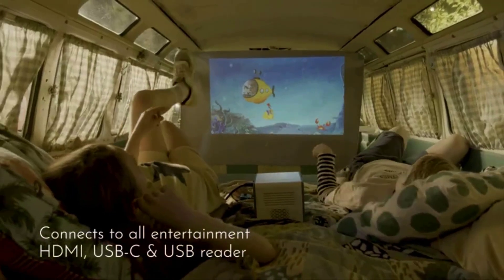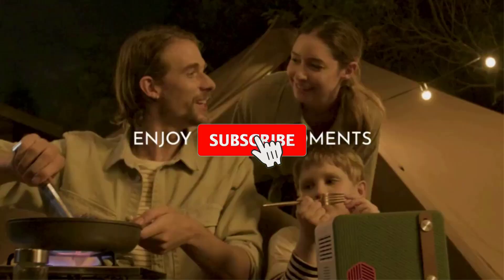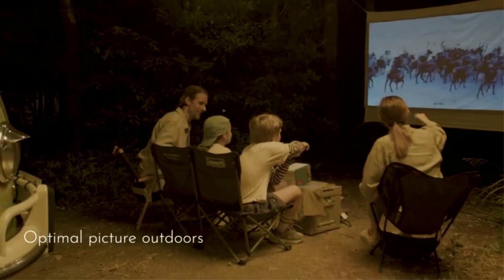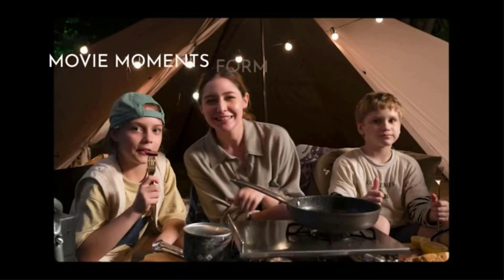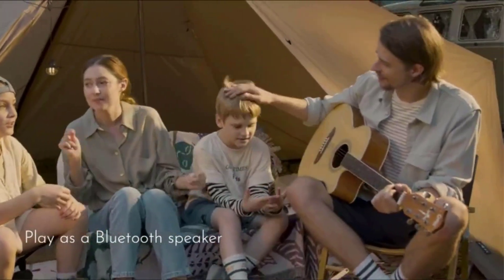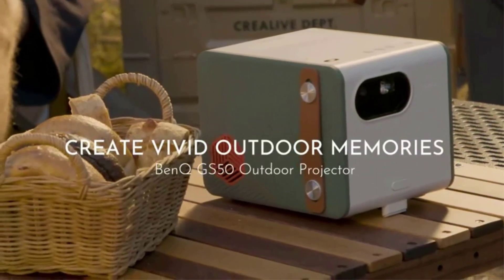The GS50 is slightly larger than its predecessor, the BANK GS2, but shares a similar compact 5-pound cube-like design with even more features. In addition to onboard Bluetooth speakers and crisp contrast, you can enjoy streaming your favorites thanks to built-in Android TV support. You can also cast Netflix content from Google Chrome or by connecting an HDMI cable from another device. The GS50 is pricier than many competitors and lacks standout brightness, but it could be worth the extra investment if you want more connectivity and weatherproofing in your outdoor projector.